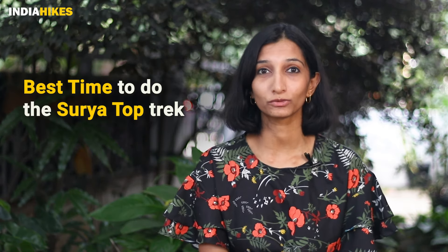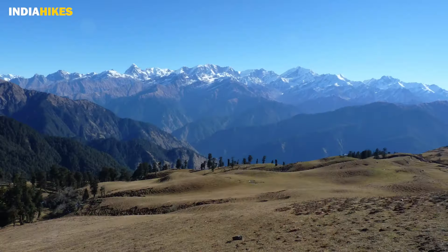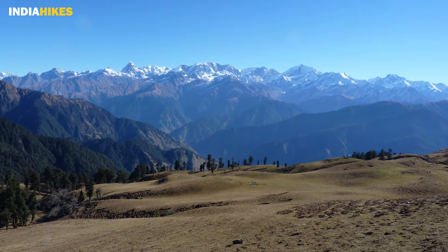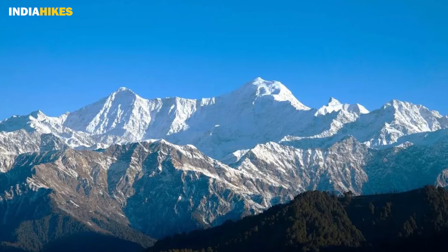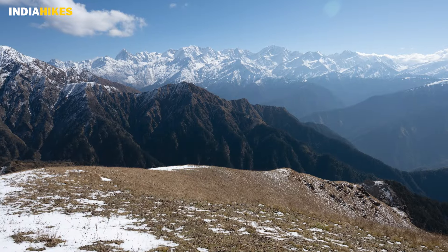Hi everyone, I'm Swati from India Hikes. Lots of trekkers have been asking me about the best time to do the Surya Top Trek. This is one of our newer treks in Uttarakhand where we climb to a high point in the middle of a beautiful meadow. You have to time your trek right because this trek offers some of the best views of Mount Bandar Poonch and the entire Gangotri range.